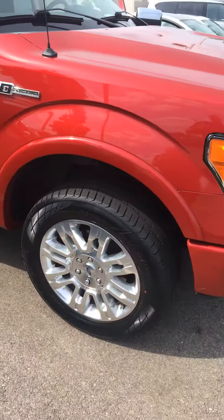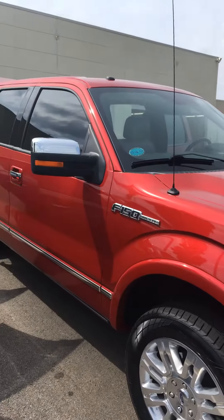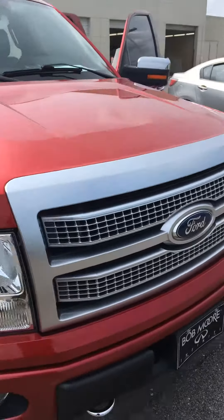Looks like a super nice truck. If you can make it up here — like I said, we'll be here till nine o'clock tonight — come on up and take it for a spin. Thanks a lot.